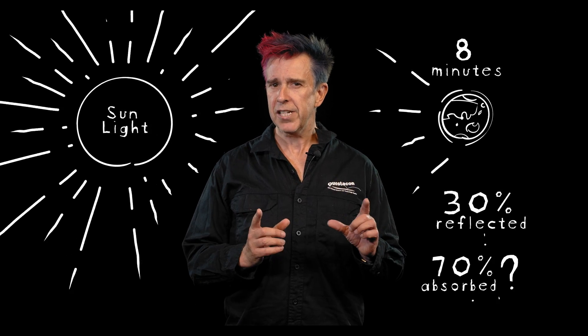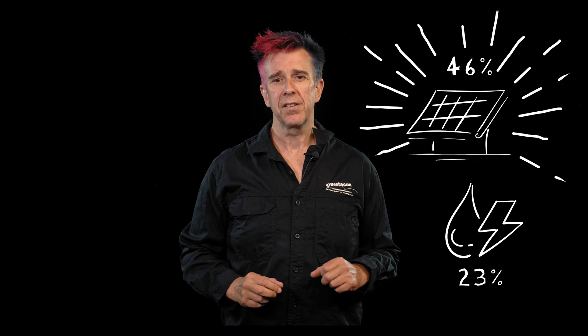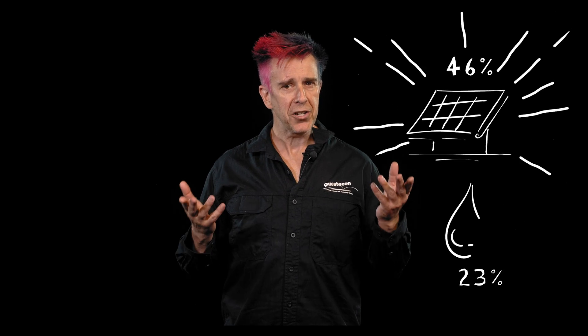That heat and light takes eight minutes to reach the Earth. 30% is reflected back into space. What about that 70% that is absorbed? 46% of the Sun's energy strikes the Earth as solar heat - we can use this as solar power, and that's renewable.